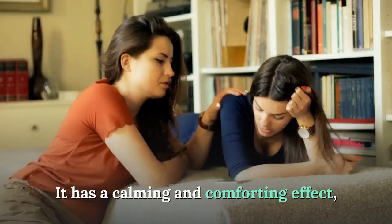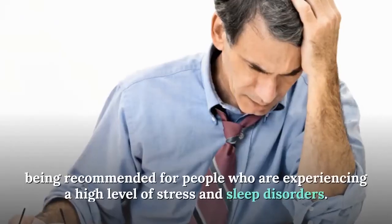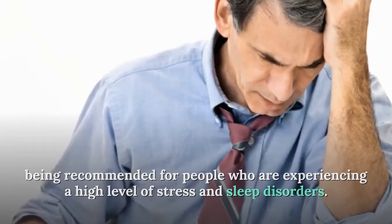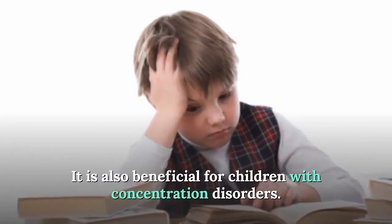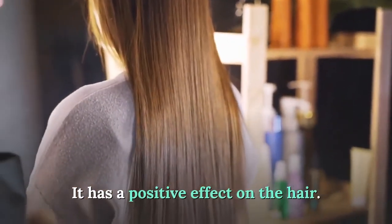Green barley has a calming and comforting effect, making it recommended for people experiencing high levels of stress and sleep disorders. It is also beneficial for children with concentration disorders and has a positive effect on the hair.